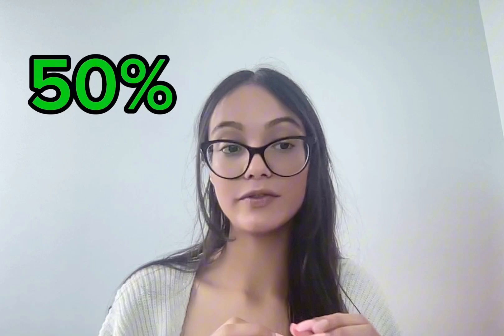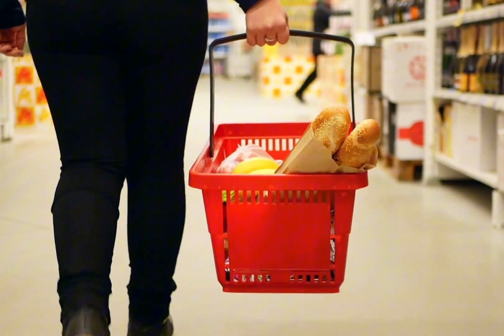Lastly, your 50% is for your needs. The remaining 50% goes towards your needs — things you must pay for like rent, utilities, groceries, and transportation. These are your essential expenses that you need on a day-to-day basis.